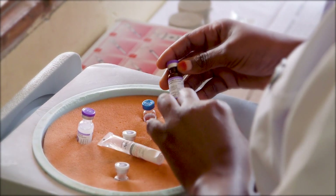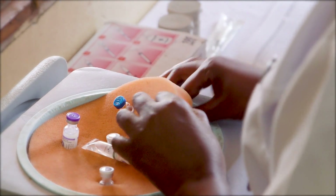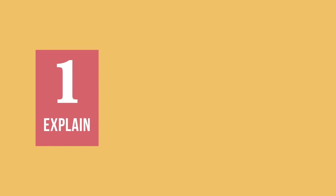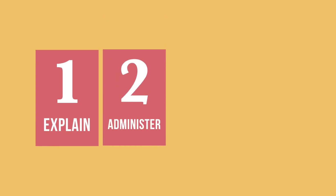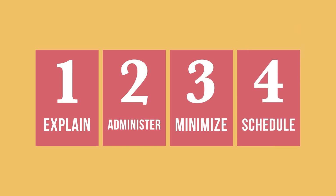However, there are important considerations to keep in mind with multiple injections. In this video, we will cover how to safely and confidently manage multiple injections, how to clearly explain safety, benefits and possible minor side effects, safely administer the injections, minimize pain during injections, and schedule subsequent doses.